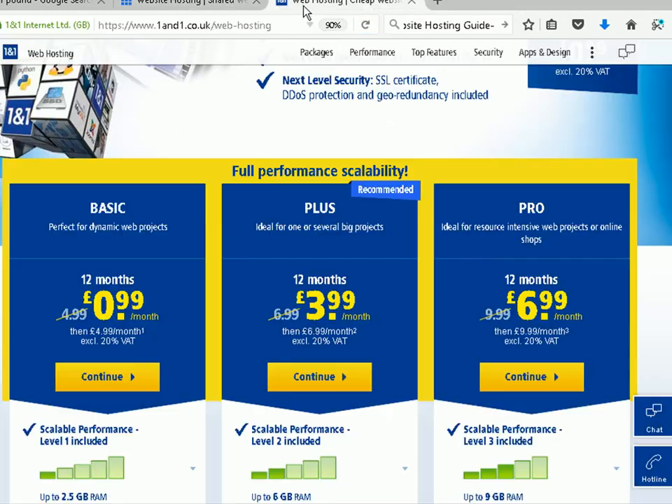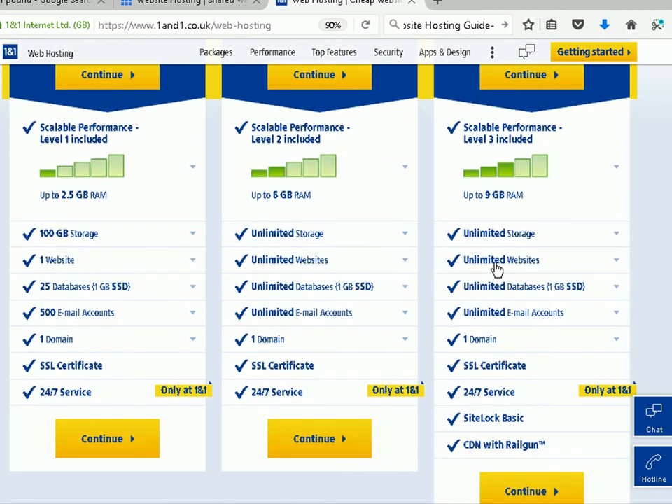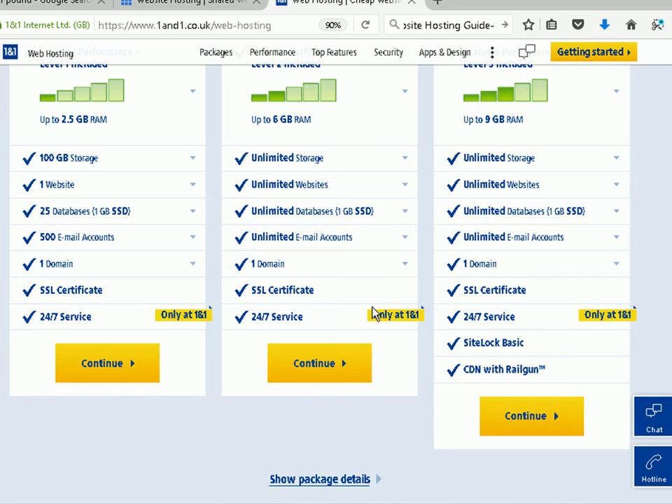Let's look at 1&1 now — you can see they do a very similar thing. They also have an introductory offer; this one is 12 months, less than a pound per month for the first 12 months, and it goes up to $4.99, which is five pounds. Looking at all the different features of the packages, again the basic package should be enough for most small businesses. 1&1 will also let you upgrade to a more expensive package at a later date if you need it.